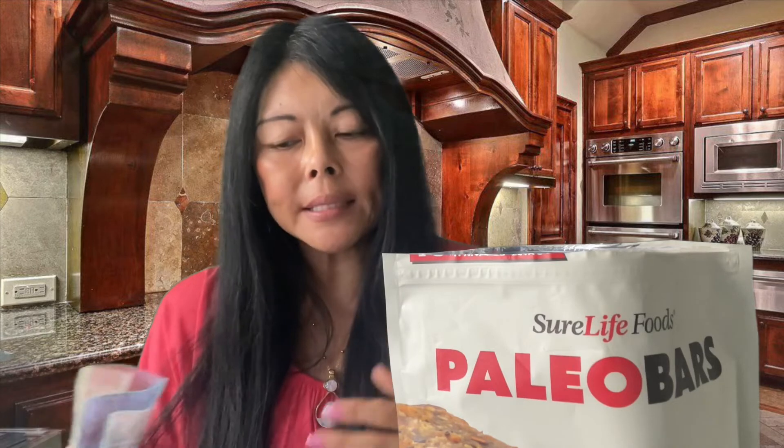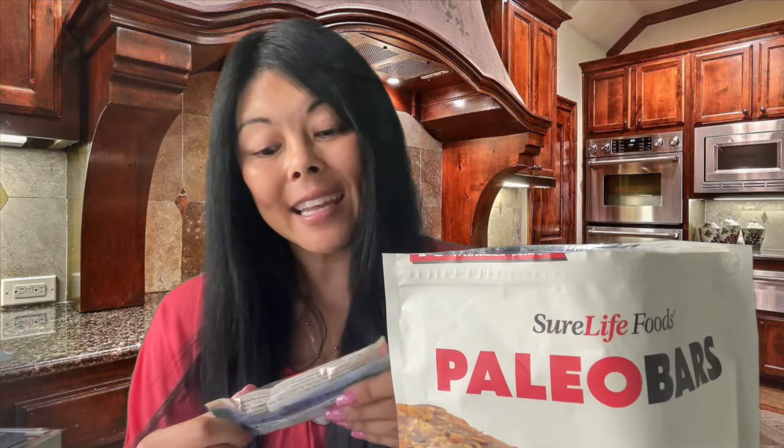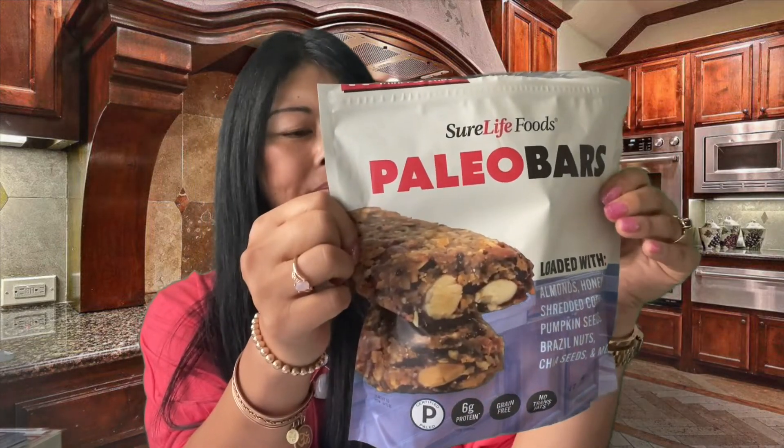That is really, really good! It's not overly sweet but sweet enough. It's moist, which is really nice — not drying at all — and it's chock full of all those nuts and seeds. I highly recommend it. It's Shore Life Foods Paleo Bars from Costco, and I think it's a winner — two thumbs up.